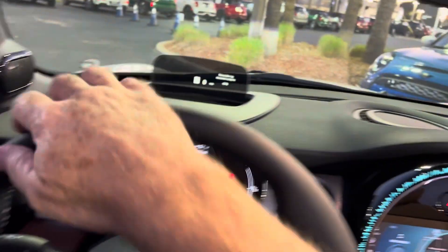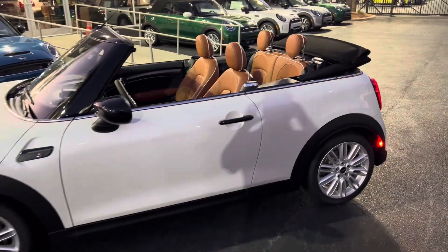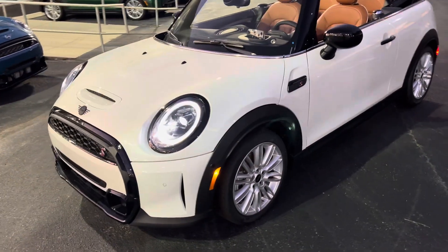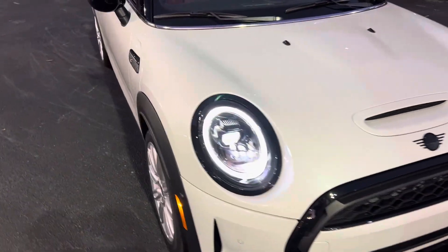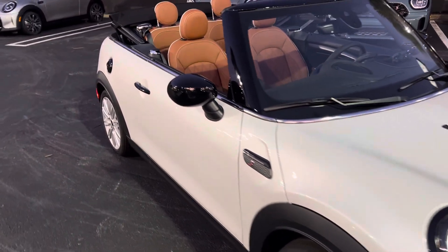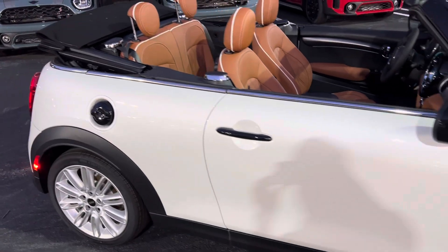So now I'm going to do a walk around first, top down, and show you that. I love the piano black exterior versus the classic chrome, especially in a lighter color like Nanook or the melting silver 3, because the contrast is so good.